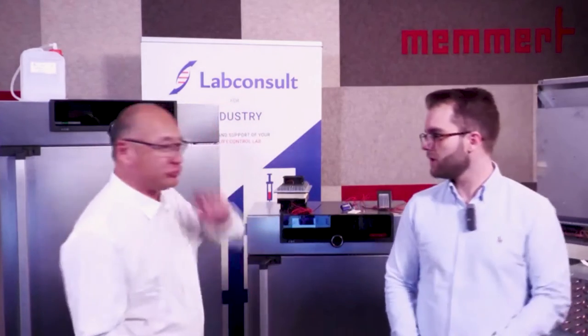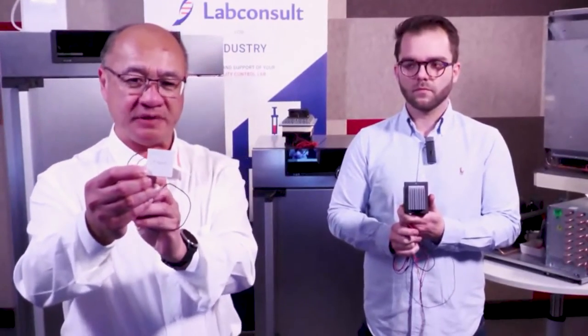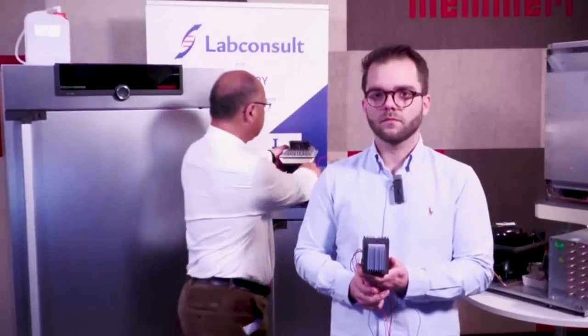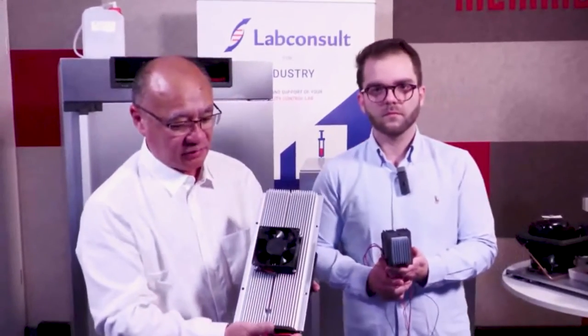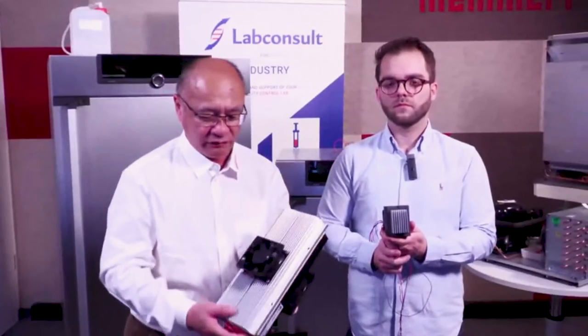We will now introduce our accessories with a live presentation. We are always talking about Peltier technology — here is the size of Peltier units. Inside the block of Peltier technology, we have many units. This one is a dehumidification block that we have in climate chambers. Here is another Peltier block — this one is the heating and cooling element. It has an internal phase and an external phase, and each phase has its own fan to remove the heat.